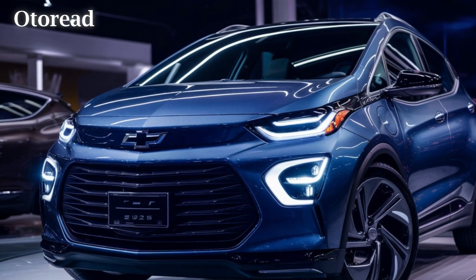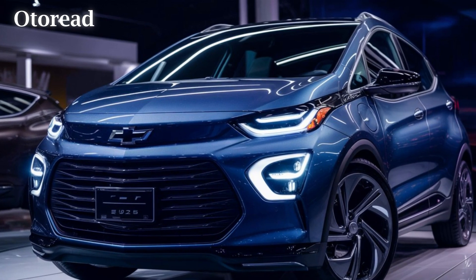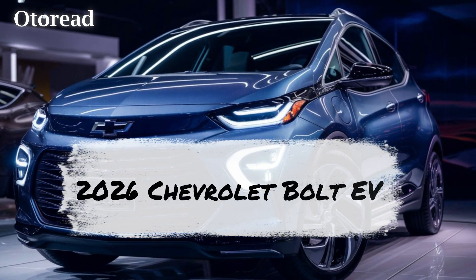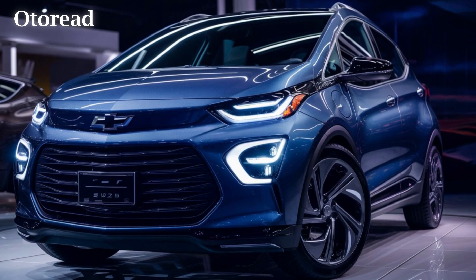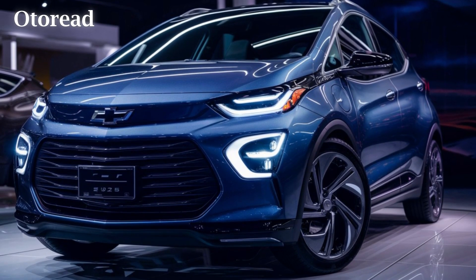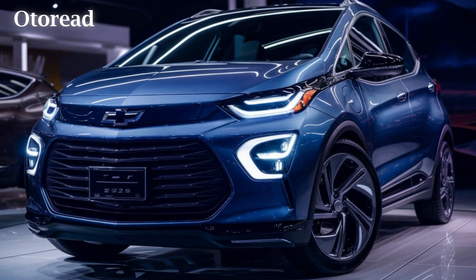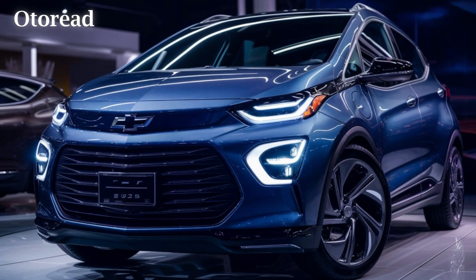Welcome back to Autoread channel. Today we're diving into exciting news about the upcoming 2026 Chevrolet Bolt EV, a significant evolution of Chevrolet's pioneering affordable electric car that previously won Motor Trend's Car of the Year in 2017.